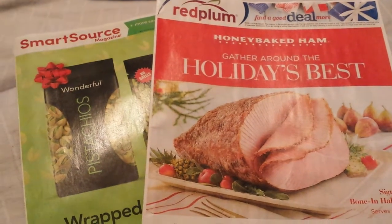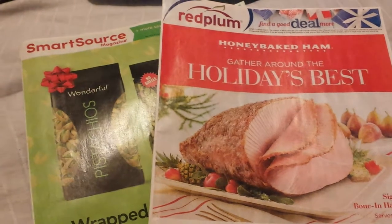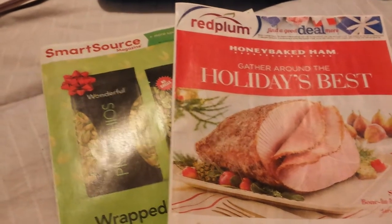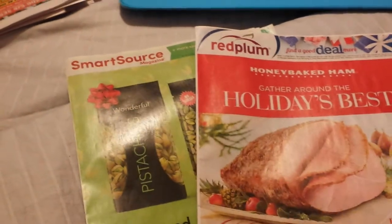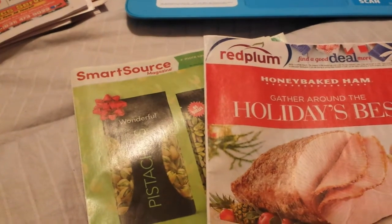Hey everyone, welcome back to my channel! This is your insert preview — what's in my inserts. It is Tuesday the 5th, so this is going to be for Sunday the 10th. We're getting a Smart Source and a Red Plum. I'm also going to show you a quick comparison after I do the flip-through on what's actually scheduled to come in these inserts.